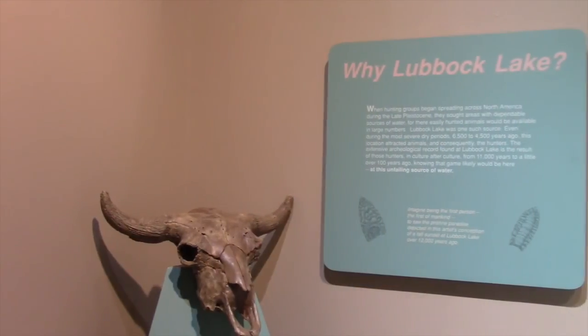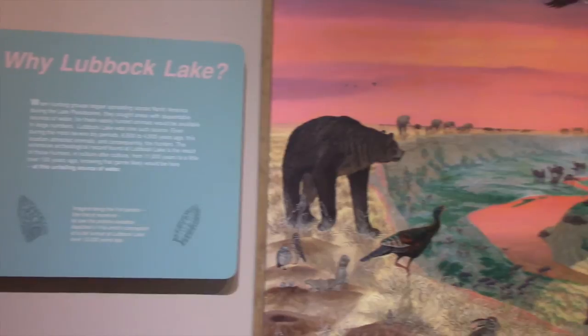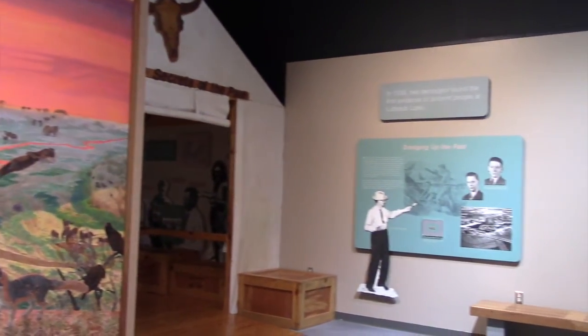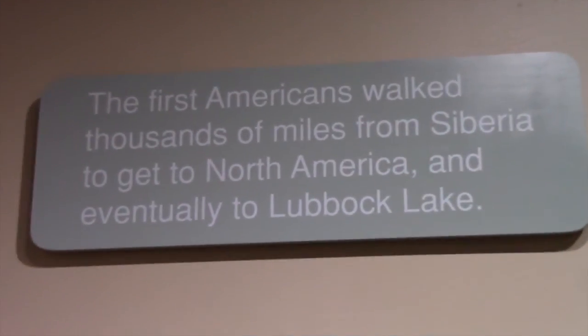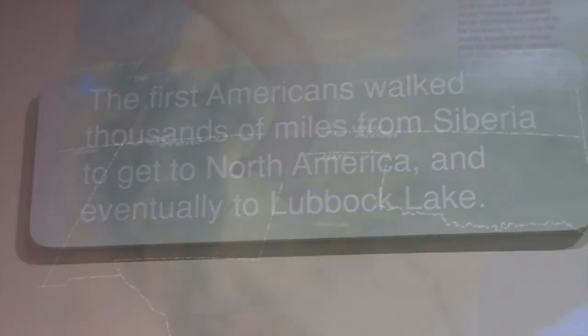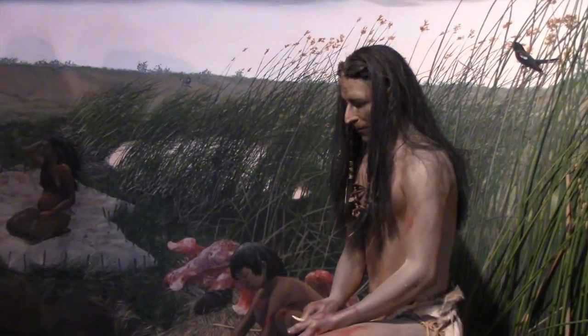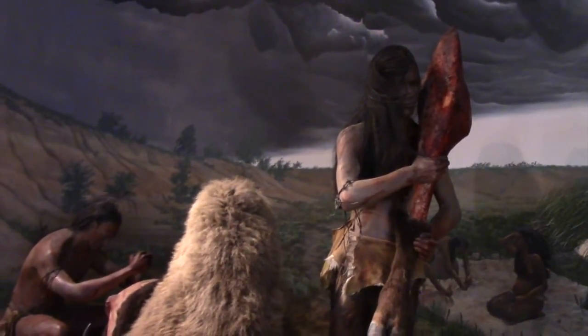The Lubbock Lake Landmark is a national historic landmark and archaeological site located in Lubbock, Texas. The museum portion of the landmark tells the historic tale of the people who first came over the bridge into North America and ended up here at Lubbock Lake. The museum has many displays that show what the original people here looked like and what scenes you would see them in, as well as many things to read and learn.